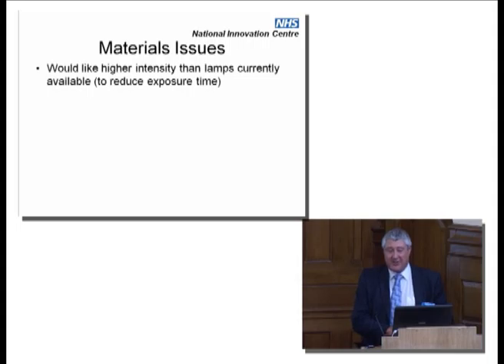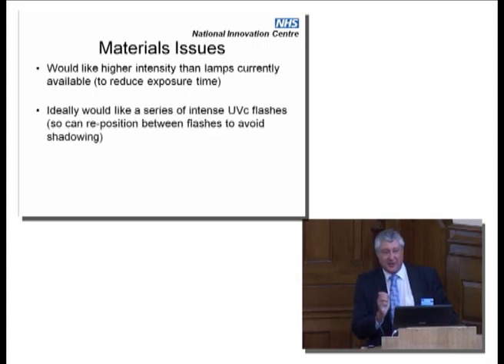Actually, we'd really like a series of intense flashes because, obviously, wherever you put it there's going to be a shadowing problem, so you need to move it round and do it again. So you've actually got twice the exposure time to deal with. If you can use flashes, you can reposition the same unit as opposed to having multiple units in the ward.